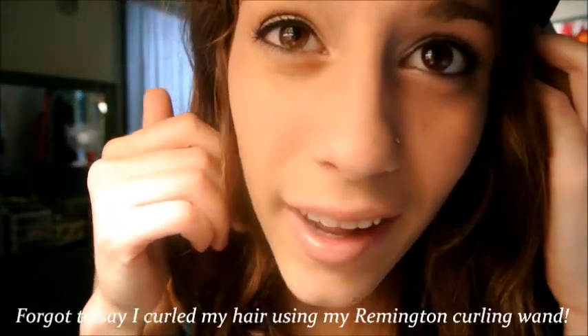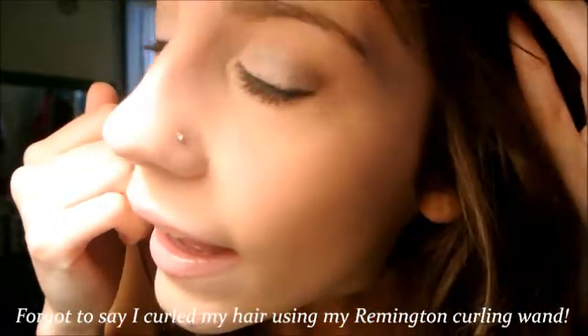My makeup I did a little different today. It's basically like my everyday eye but I did a little more dramatic eyeliner. And my lipstick is Angel by MAC with some lip gloss on top.